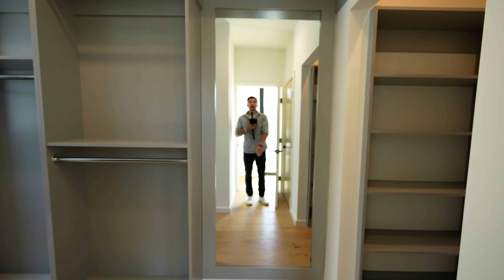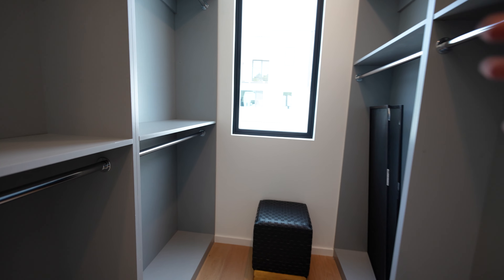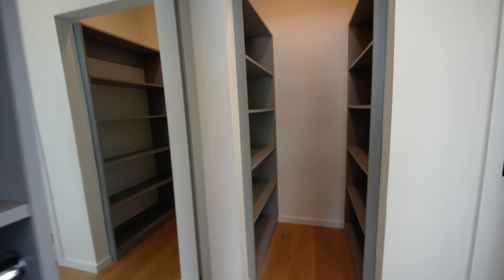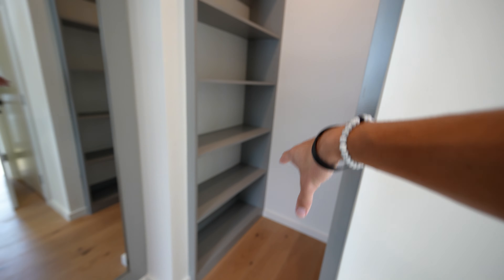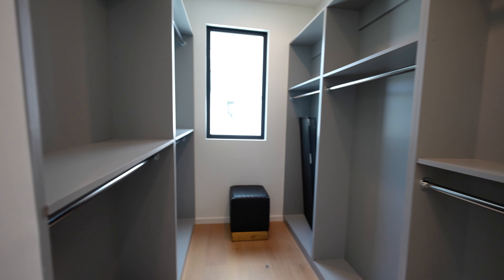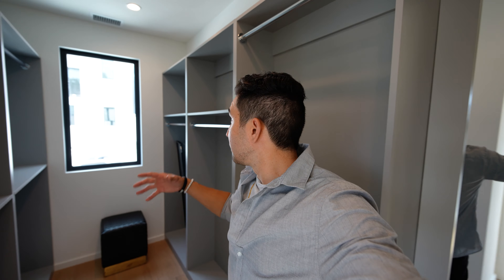Walking into the primary closet: there's a full-body mirror built in — you don't have to buy your own. Dark gray tones throughout, and you can still customize it. There's a his side and a much larger her side with plenty of room. There's also HVAC right there in the closet.